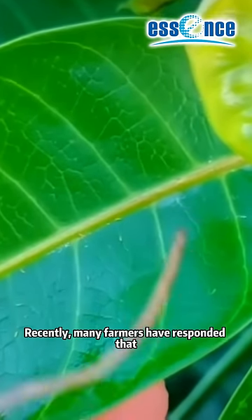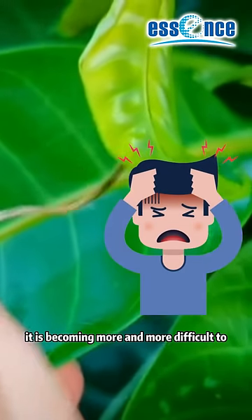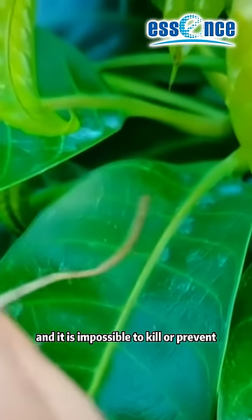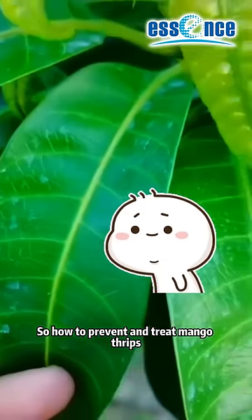Recently, many farmers have reported that it is becoming more and more difficult to control thrips, and it seems impossible to kill or prevent them. So, how do you prevent and treat mango thrips?